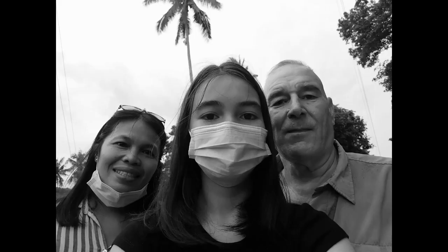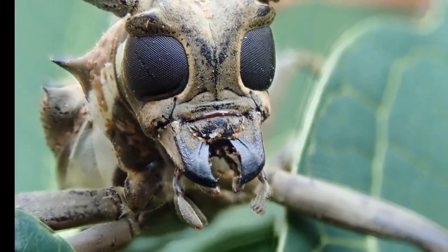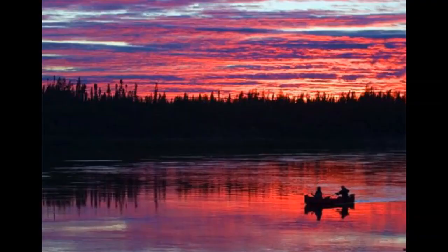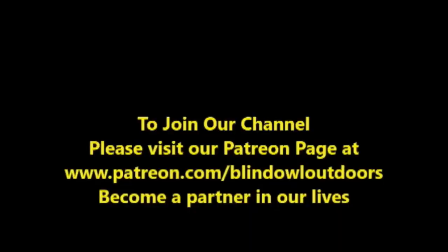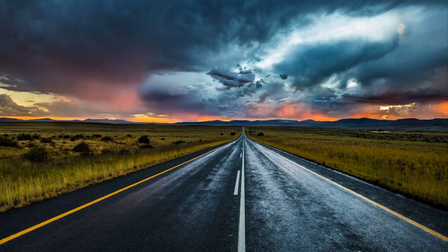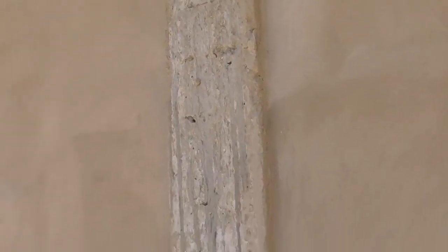Hi, welcome to Blind Owl Outdoors. We hope you enjoy our channel, and if possible could you please join our Patreon page. We really need your help — it's been a long hard road. Thank you. Down here at Ruth and Mark's house.